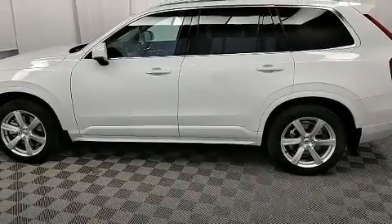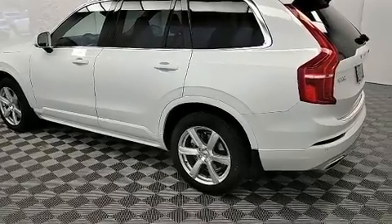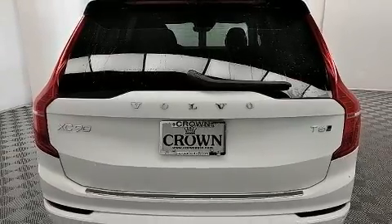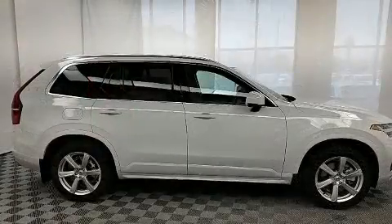The 2020 Volvo XC90 achieves smooth gear shifts thanks to its efficient four-cylinder engine. For added security, dynamic stability control supplements the drivetrain. Turbocharger technology provides forced air induction, enhancing performance while preserving fuel economy.